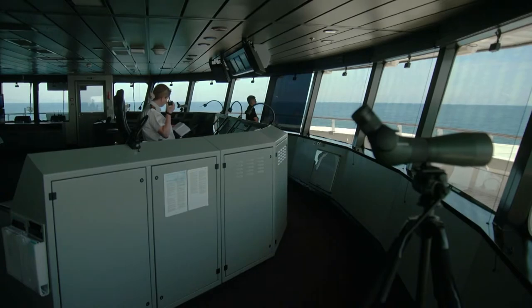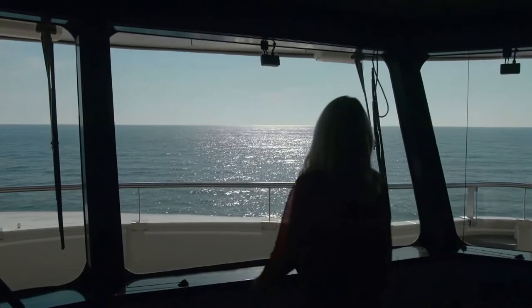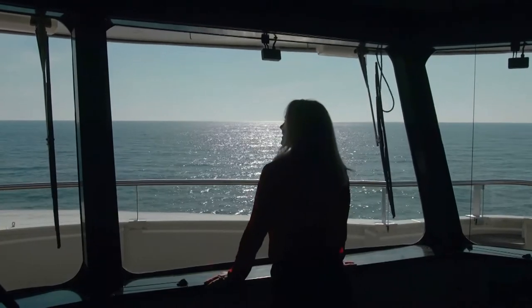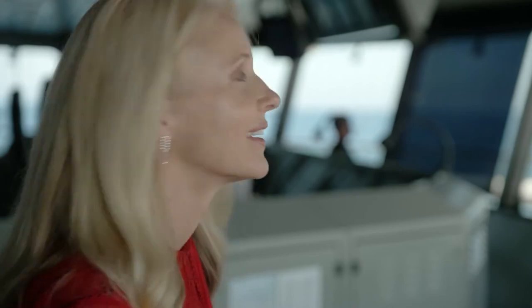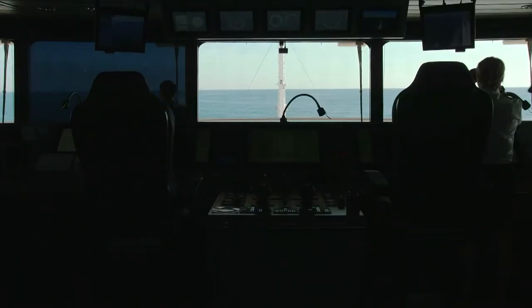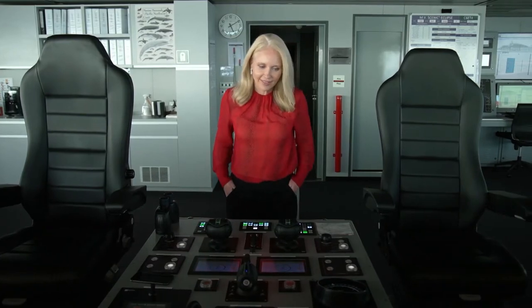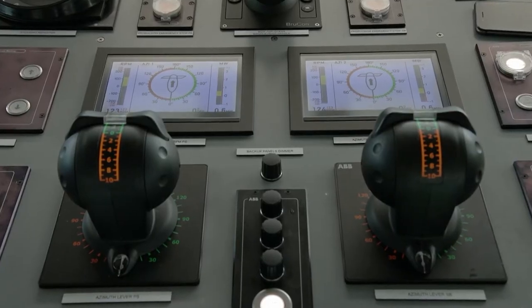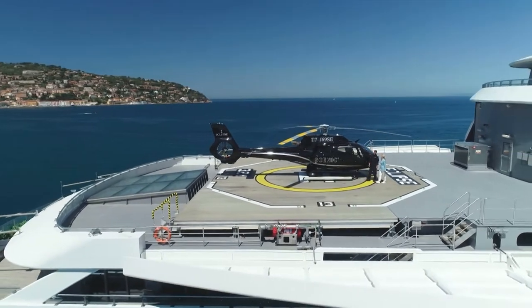Welcome back to Scenic Eclipse, the ultimate way to cruise the crystal calm waters of the Mediterranean. When it comes to discovery yachts, she really is in a class of her own — purpose-built with state-of-the-art technology, as well as two six-seater helicopters.